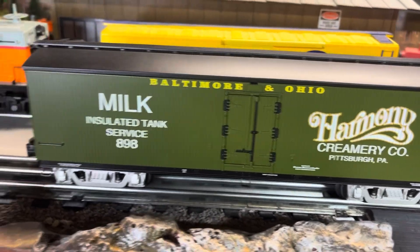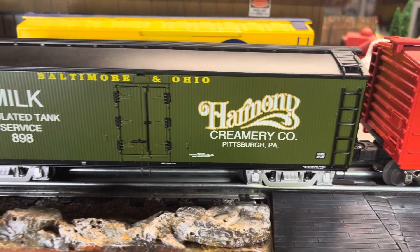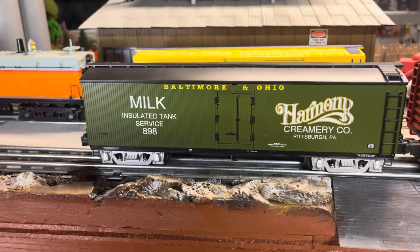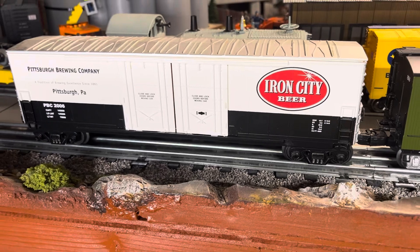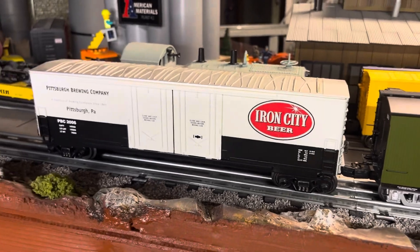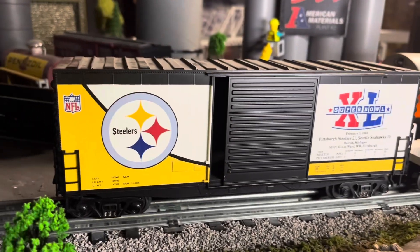Gotta have milk to make candy bars, probably. This is B&O, Pittsburgh, PA — I never investigated this, but Harmony is a little north of Pittsburgh. I'm guessing there was a farm there back in the day and they sent their milk down to Pittsburgh — that's my guess, I'm gonna have to look that up. Here's another scale-looking car. So after they make the candy, have an Iron City beer — which I never really was a fan of; I like Icy Light. I never really liked the regular Iron, but a lot of Pittsburghers do. We'll piggyback some Iron City beer.